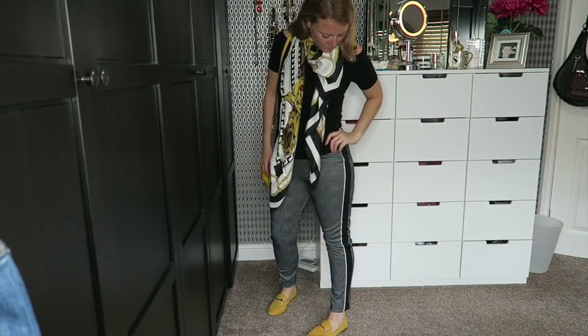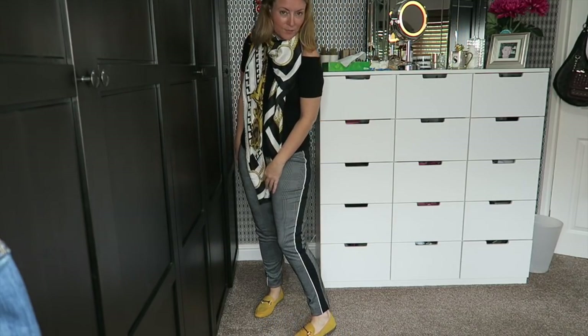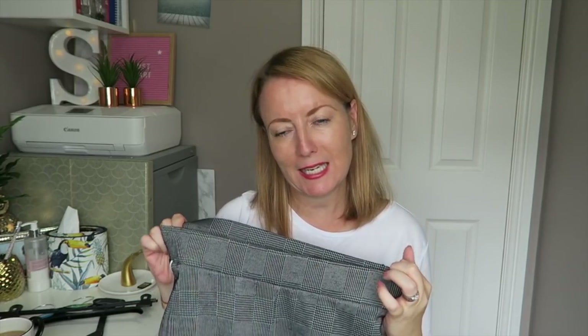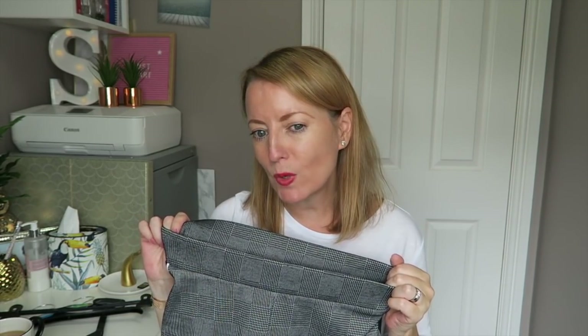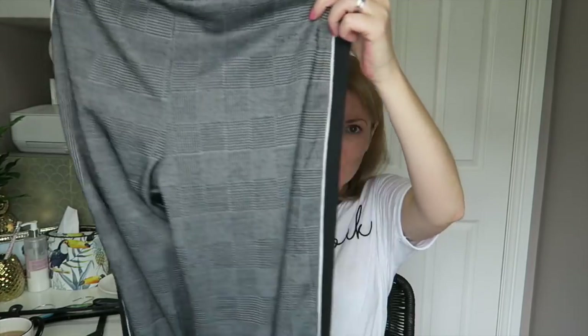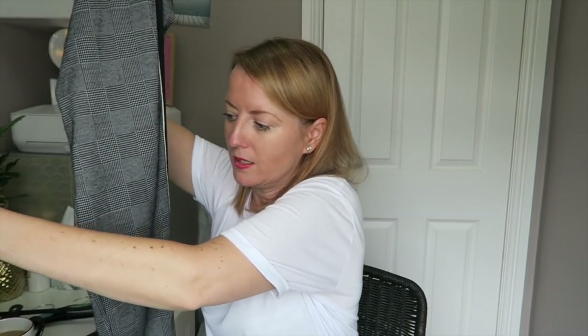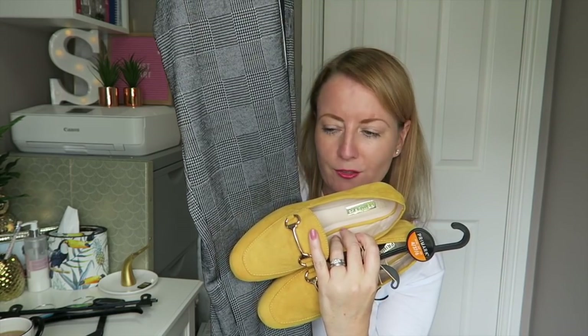I also got these — they're kind of leggings, kind of trousers. They're a houndstooth pattern but with a sports-luxe stripe down the side, which I absolutely love. Zara had heaps of these last year for around £25–35 each; these are £8 from Primark. I got them in a medium (12–14) because it's my bum and thighs that are the biggest part of me. I'm really hoping these fit because I'll be wearing them to death this season.